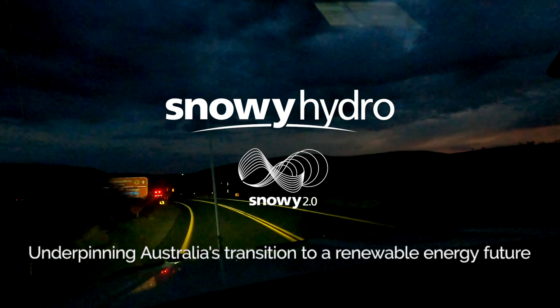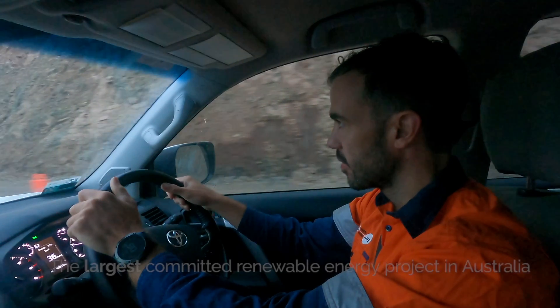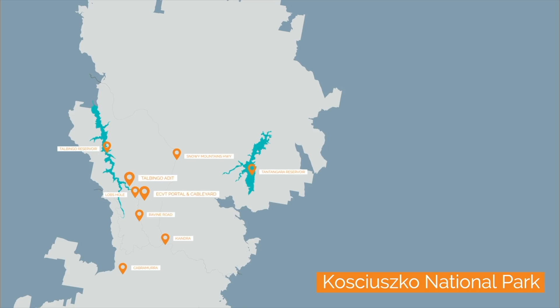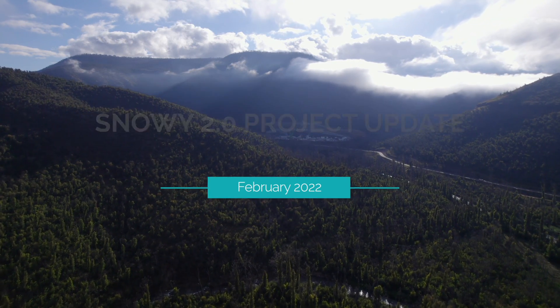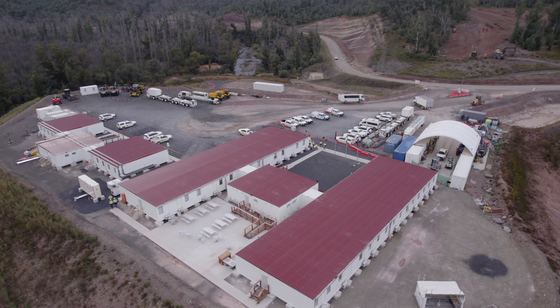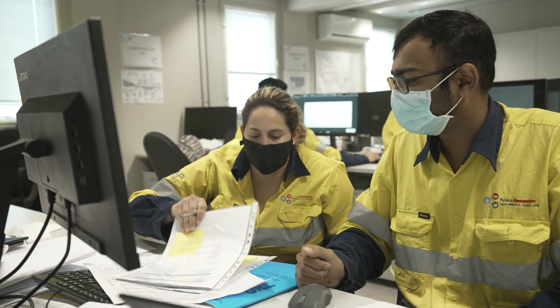It's great to welcome you to Lobs Hole on the Snowy Mountains, where construction of Australia's largest committed renewable energy project, Snowy 2.0, is well underway. In this February project update we'll see how tunnel boring machine Kirsten is progressing, check out the Telbingo intake and addit, and visit the site offices to speak with the teams on the ground. Let's go take a look at what's been happening.